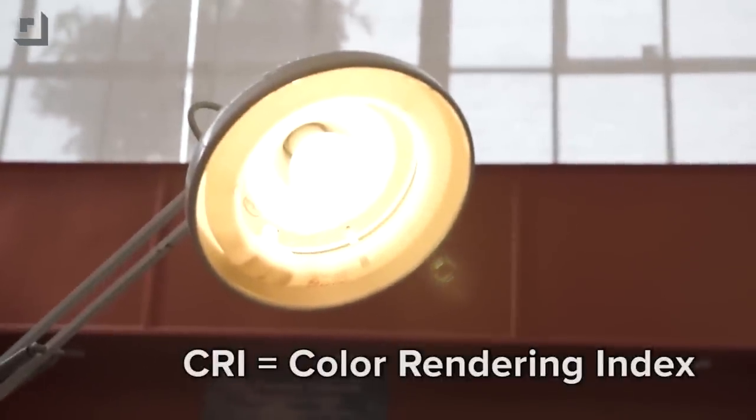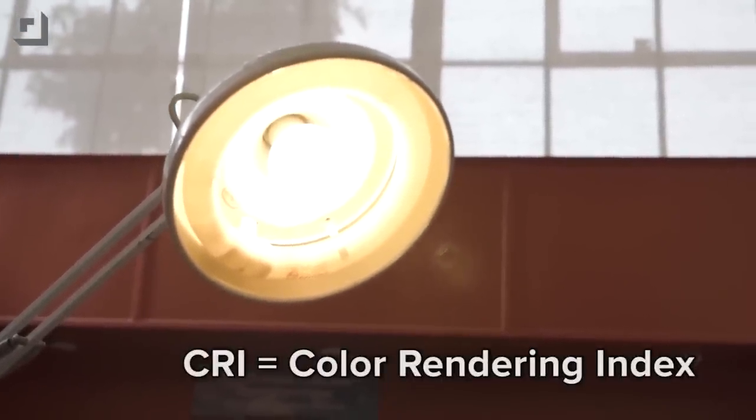GE says the Link has a CRI, or color rendering index, of 90. That's a big deal. CRI measures a bulb's ability to make colors look natural or normal, like they're in sunlight. Sunlight has a CRI of 100 — that's the top of the scale. A regular old incandescent lamp is pretty much 100. The highest-scoring LED I've used so far has a CRI of 93. To be honest, 90 to 93 — you're going to need a spectrometer to see any kind of difference.